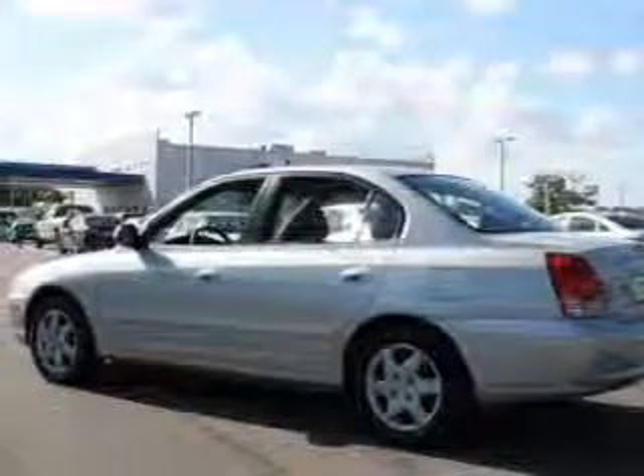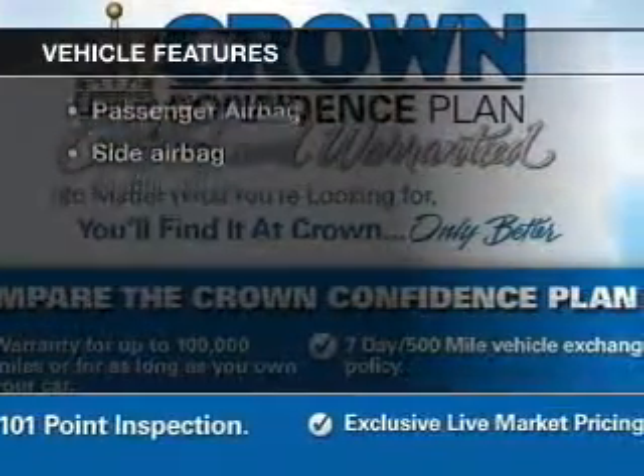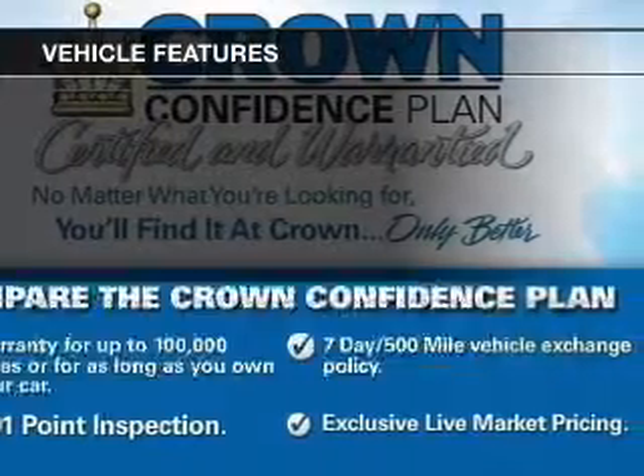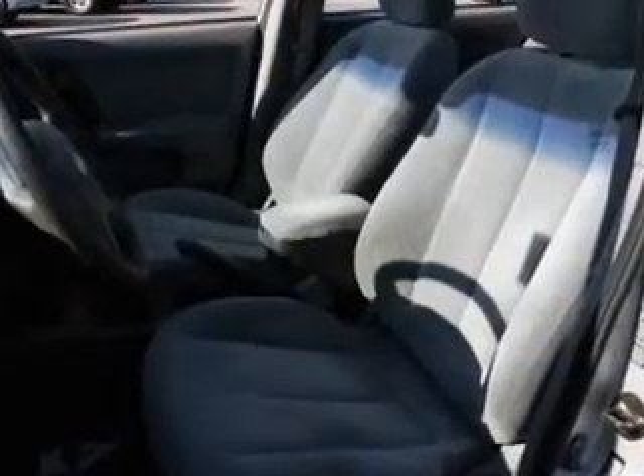Premium wheels give a more luxurious look. And with these notable features, you won't want to miss out on the opportunity to own this amazing ride: keyless entry, power door locks, power windows, cruise control, an AM-FM stereo with a CD player, power mirrors, and an alarm system.